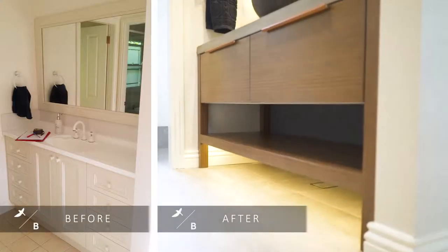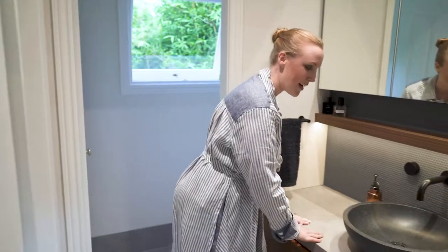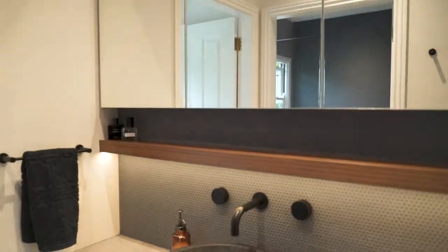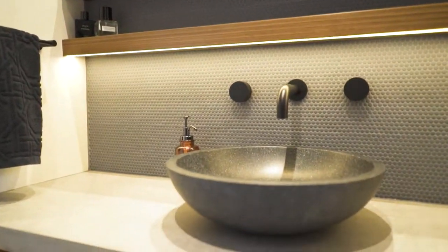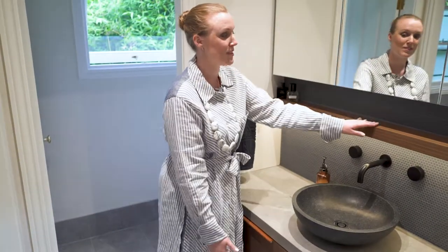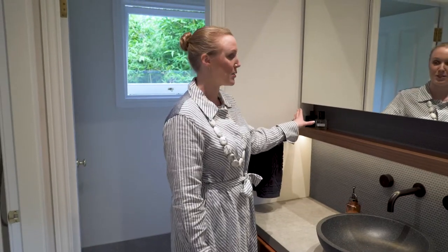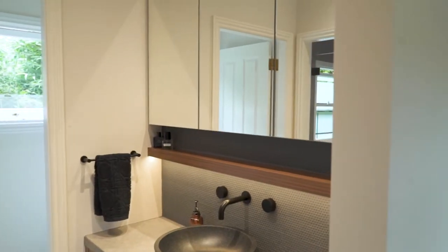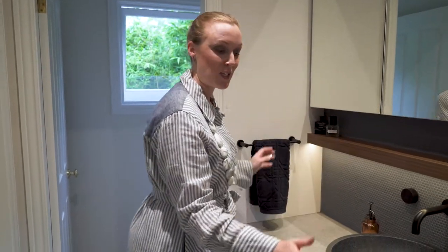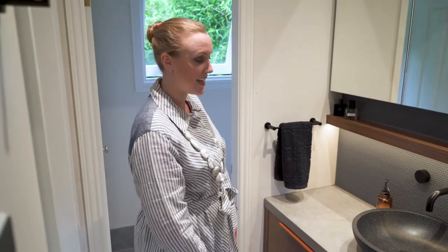This is the vanity space where the boys can get ready in the morning and of an evening. We have a custom-made concrete benchtop which is going to be very hardy and have lots of longevity, which is very important for teenagers. Underneath it we have a custom-made timber vanity as well as a beautiful little shelf for colognes and aftershaves on display. We've also got wall-to-wall mirror cabinetry for toiletry storage, two deep drawers for additional storage, and a bath towel shelf underneath.